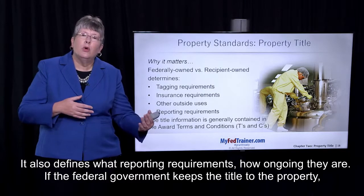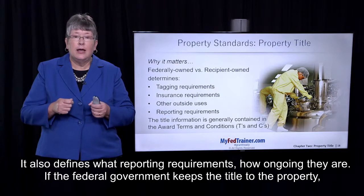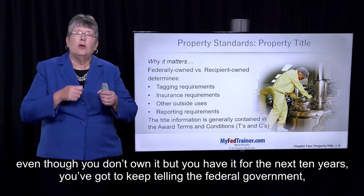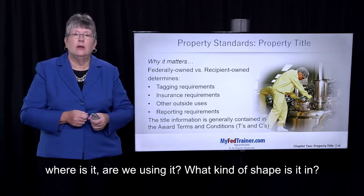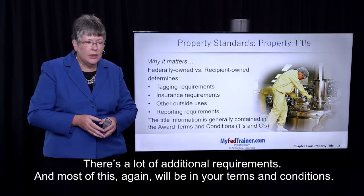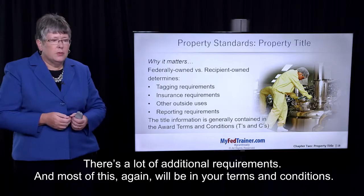It also defines what reporting requirements are and how ongoing they are. If the federal government keeps the title to the property, even though you don't own it but you have it for the next ten years, you've got to keep telling the federal government where it is, are you using it, and what kind of shape it's in. There are a lot of additional requirements, and most of this, again, will be in your terms and conditions.